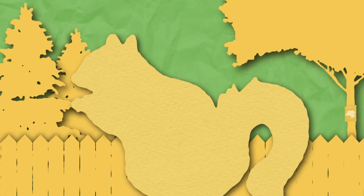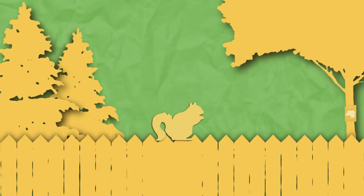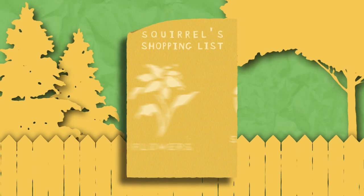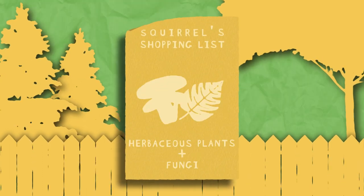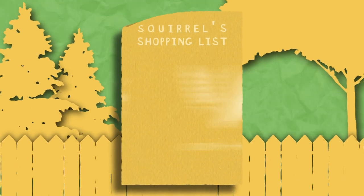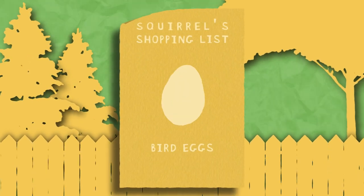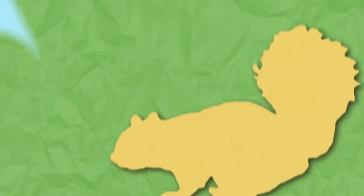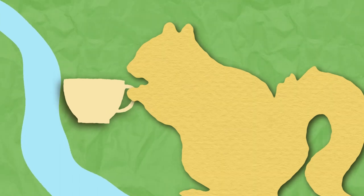Squirrels are omnivorous and will eat whatever they can get their little paws on, but some of their favorites include nuts, seeds, flowers, buds, herbaceous plants and fungi, corn and wheat crops, insects, bird eggs, bones, nestlings, and frogs — all washed down with a cool sip of water from a stream or pond.